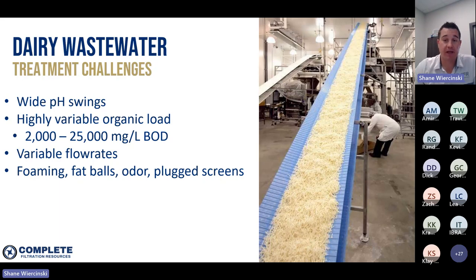Some dairy plants regularly change which type of products they're producing — that can vary day to day, even hour to hour. Depending on what types of products are being produced and the cleaning requirements, they can generate very different strengths and profiles of wastewater throughout the day. Dairy waste is also known for having very high concentrations of fat, protein, and lactose, which results in very high BOD concentrations — biological oxygen demand — that can vary from as low as a couple thousand milligrams per liter all the way up to 25,000 to 30,000 mg/L or even higher. Compared to typical municipal wastewater with a BOD of less than 300 mg/L, it's very high-strength. Additionally, flow rates can change significantly depending on whether product is being created or equipment is being washed.